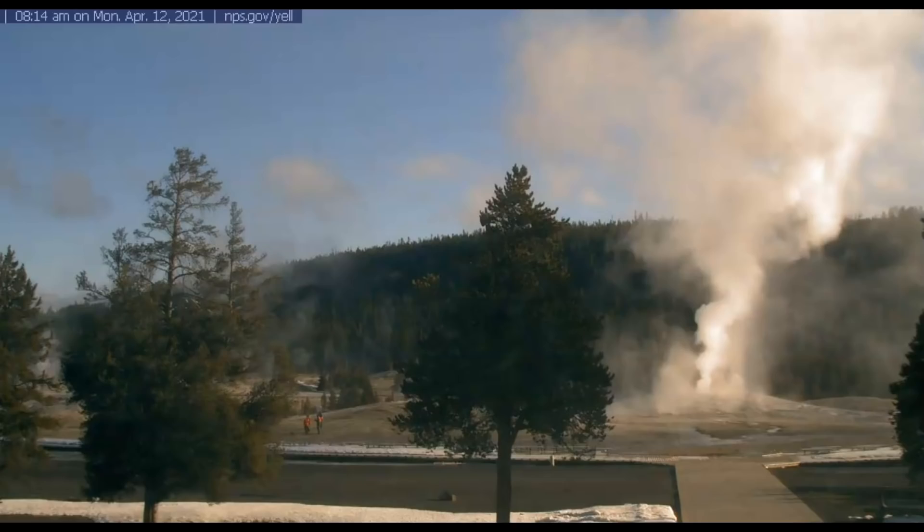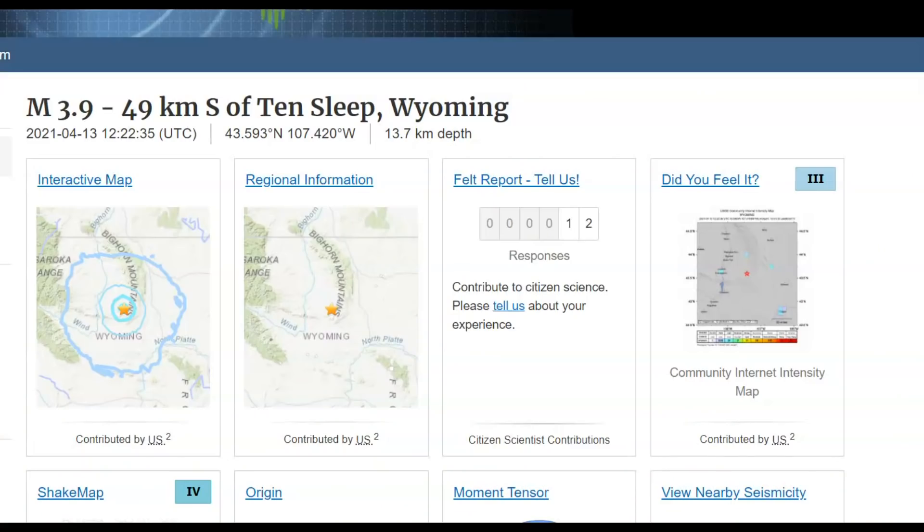Hi everyone, I'm Mary with Mary Greeley News. Thank you for joining me. There was a magnitude 3.9 earthquake close to Yellowstone supervolcano, at 7:22 central daylight time or 6:22 local time, 13 kilometers in depth which would be about eight and a half miles below sea level. 12 people so far reported feeling this earthquake.